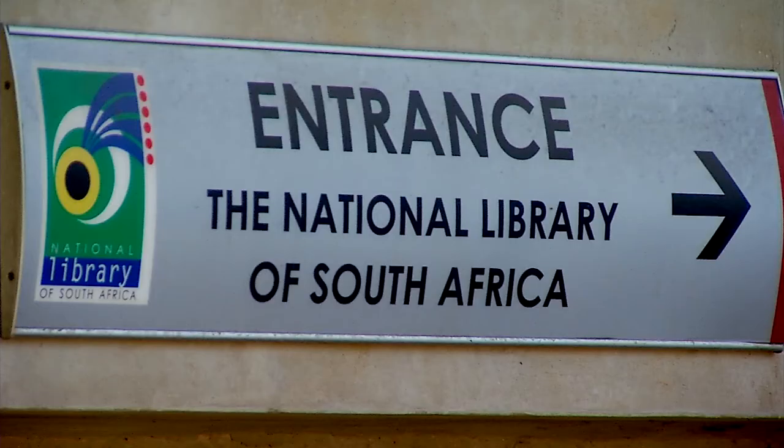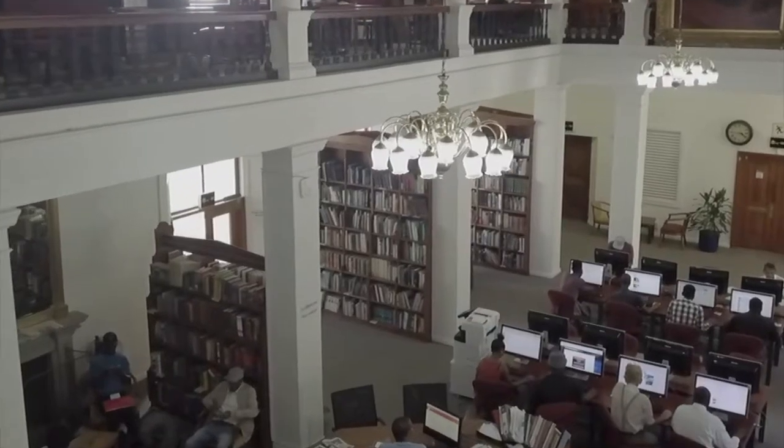This is the story of the National Library of South Africa — a haven of knowledge, history, and heritage.